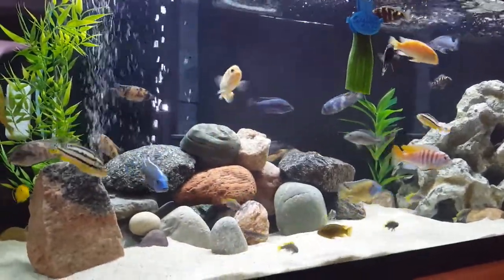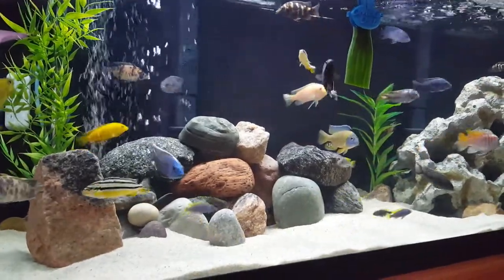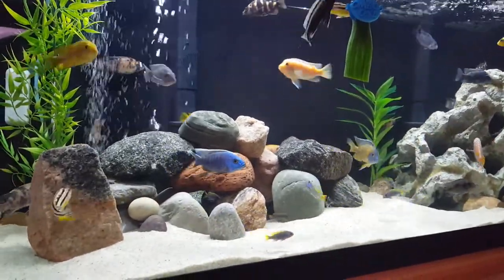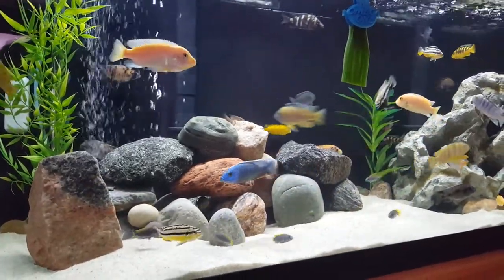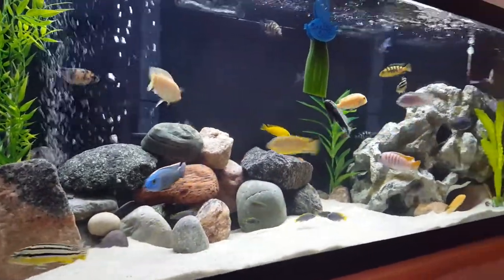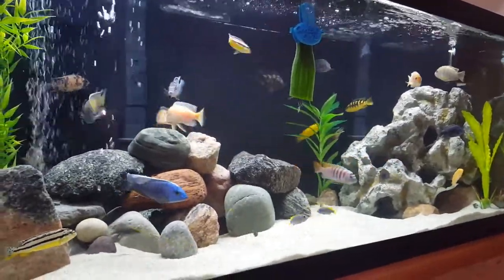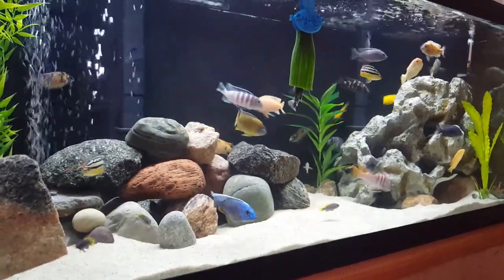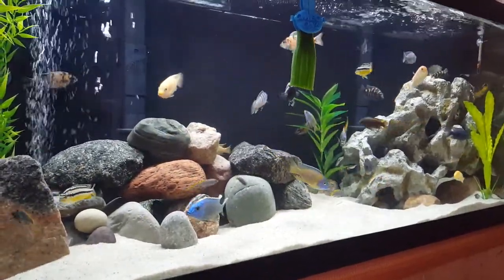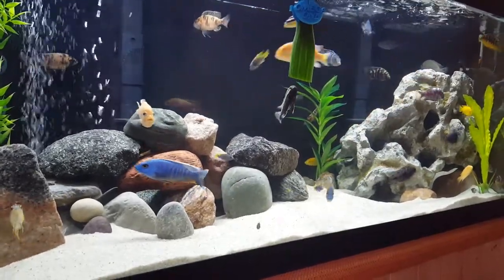Hey all, this is Deb Tim, a Canadian girl. If you think I'm on an odd angle, it's because I'm cutting out the glare from the window behind me. So this is my 75 gallon cichlid community tank. I've got everything from yellow labs, ambunas, haps and peacocks in here.